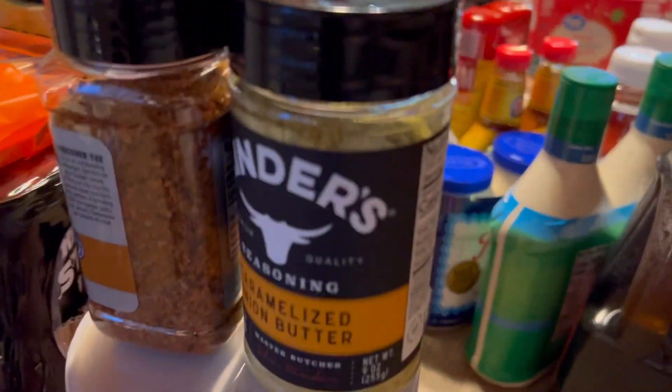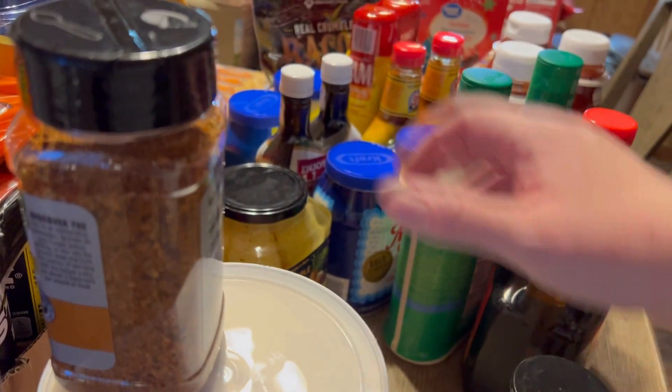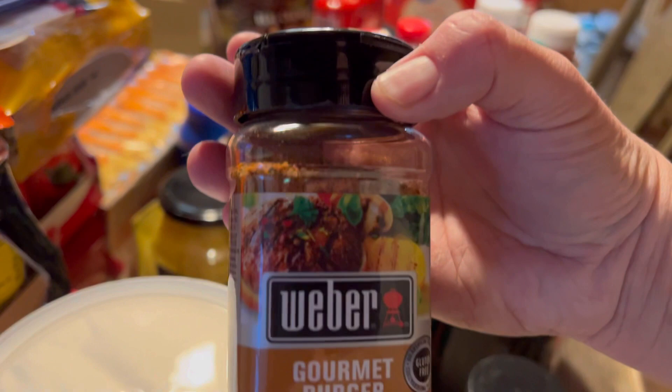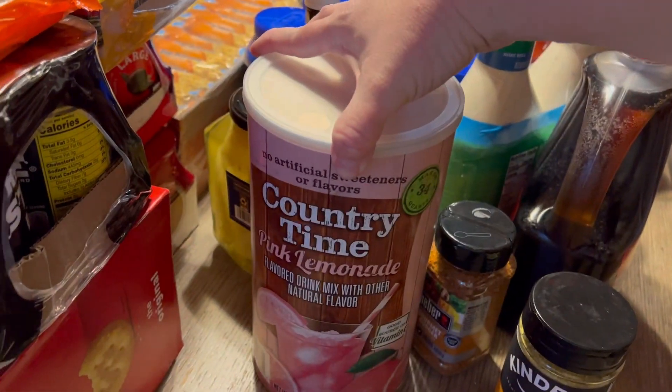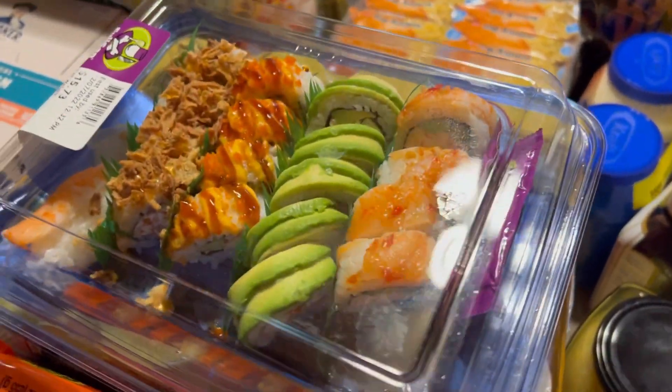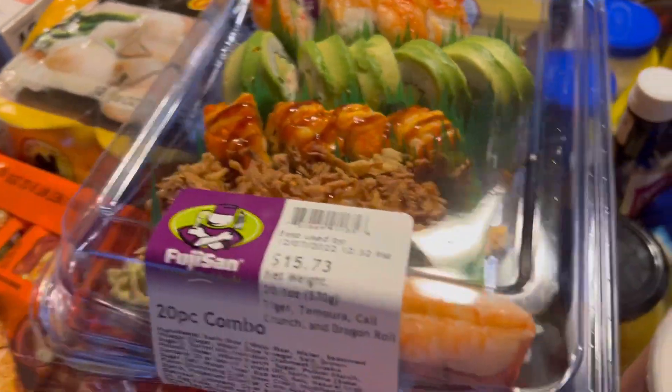If you guys have tried the pineapple spears and coconut water, let me know in the comments! I got some caramelized onion butter — that sounded really good. Some gourmet burger seasoning for tonight's burgers; I'm out of the seasoning I normally use. And then we got some Country Time lemonade.